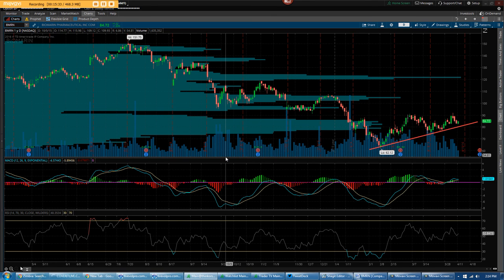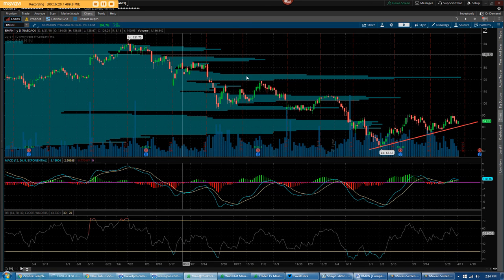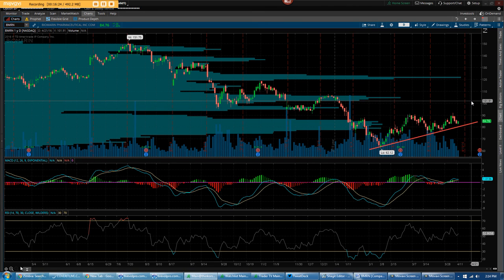BioMarin, Incyte (symbol INCY), and Sage (symbol SAGE) are the three stocks constantly appearing as top M&A recommendations across the entire analyst community, especially since the Allergan-Pfizer deal fell apart. BioMarin's $13 billion market cap is actually not expensive given the huge franchise they have. So here's how you play it: just go buy straight May 90 calls. Look for this to break out through $90 and possibly make a run as high as $102. That's it.